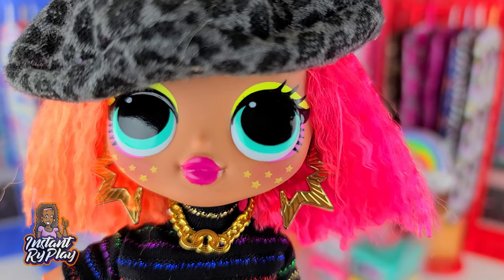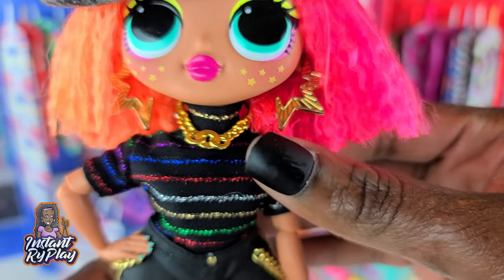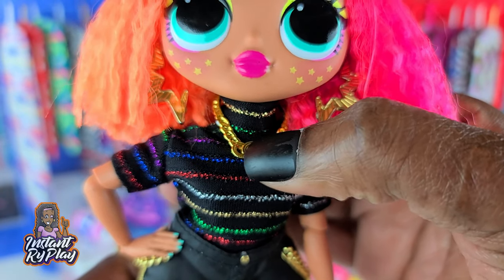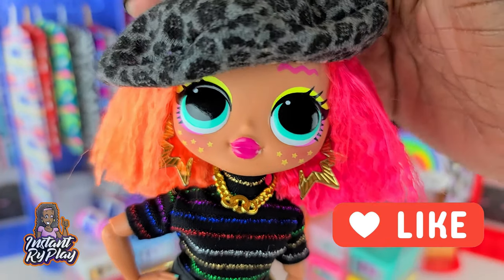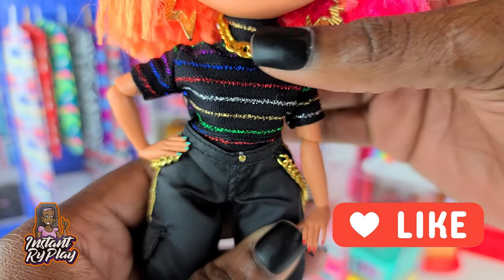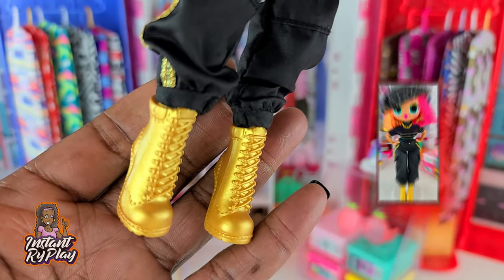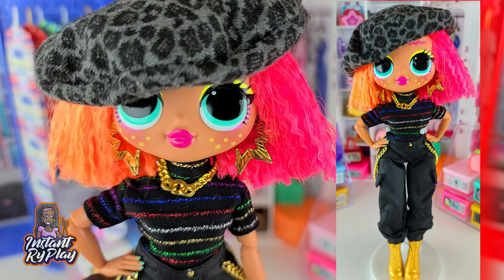Neonlicious just joined the party and she looks awesome. I love this little top — it's a Sparkle Girls top — and I think the necklace is probably a Barbie necklace. She has on Miss Independence earrings and her own little hat, which looks great. She has on 24k DJ's pants and the little gold boots as well. This is the look I've got for Neonlicious.